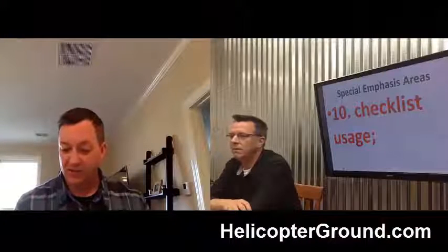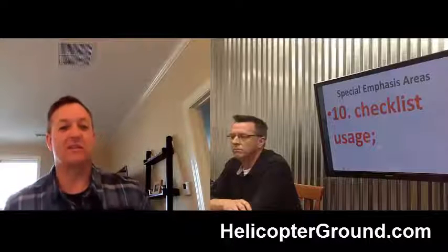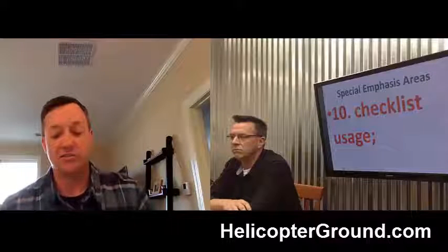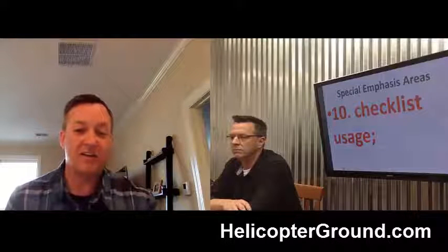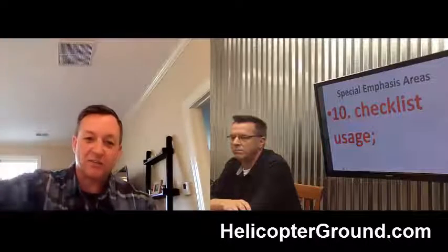First of all, it's very important to use a checklist for everything, especially during your pre-inspection. You could miss something without checking your checklist — something that could be broken or something that could make the helicopter unworthy. Using the checklist is key, and sometimes it gets redundant when you continue to use it from front to back.